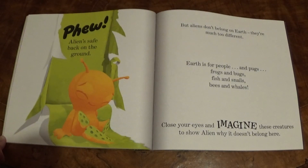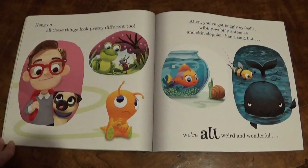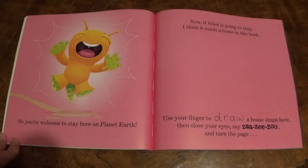Close your eyes and imagine these creatures to show Alien why it doesn't belong here. Hang on, all those things look pretty different too. Alien, you've got boggly eyeballs, wibbly wobbly antennae and skin sloppier than a slug, but we're all weird and wonderful.